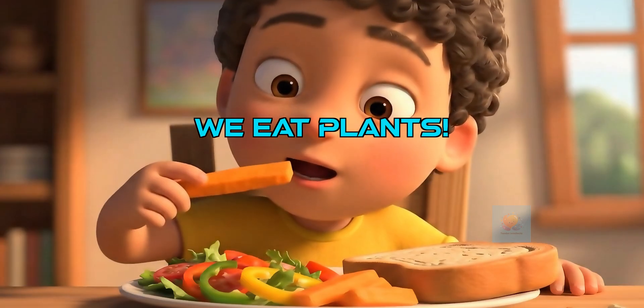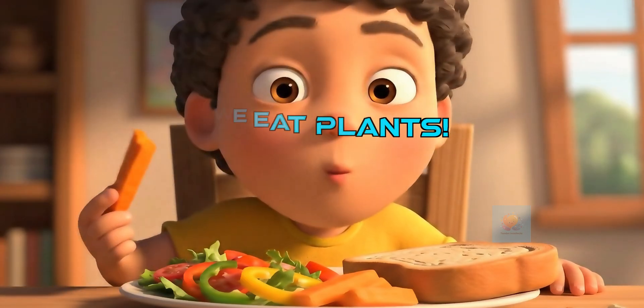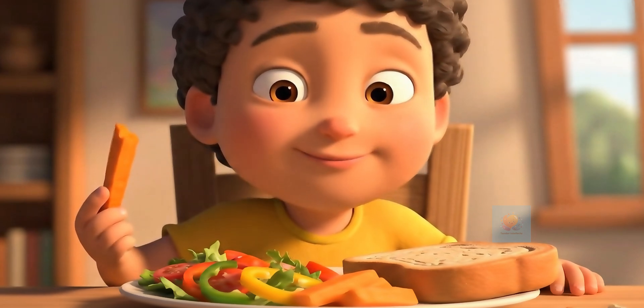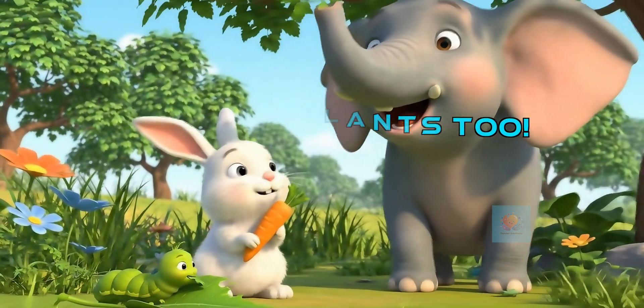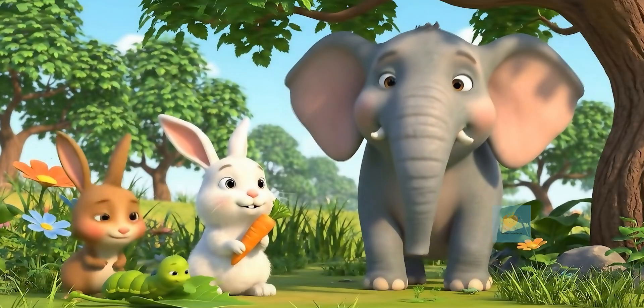And guess what? We eat many different parts of plants for energy and to stay healthy. From roots to fruits, plants give us essential nutrients. Lots of animals rely on plants for food, too — from tiny caterpillars munching on leaves to giant elephants eating branches, plants are a vital food source.